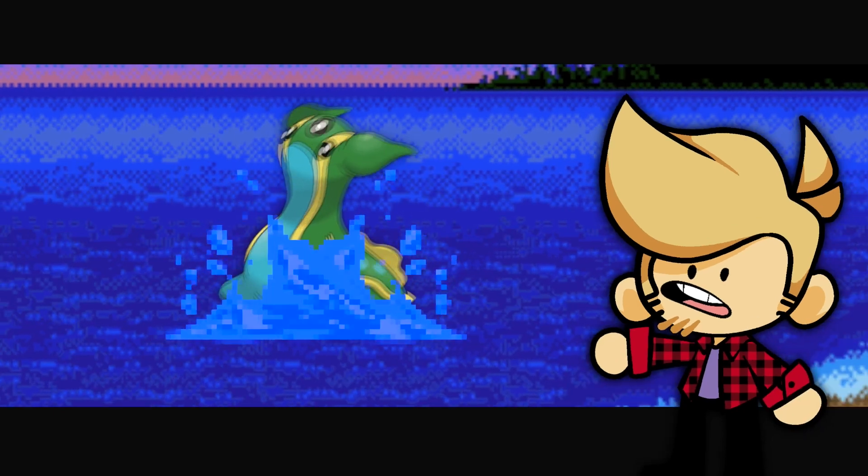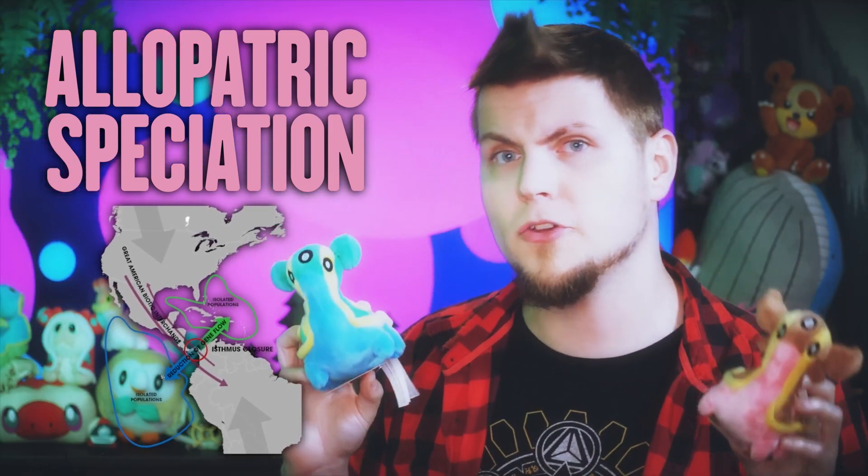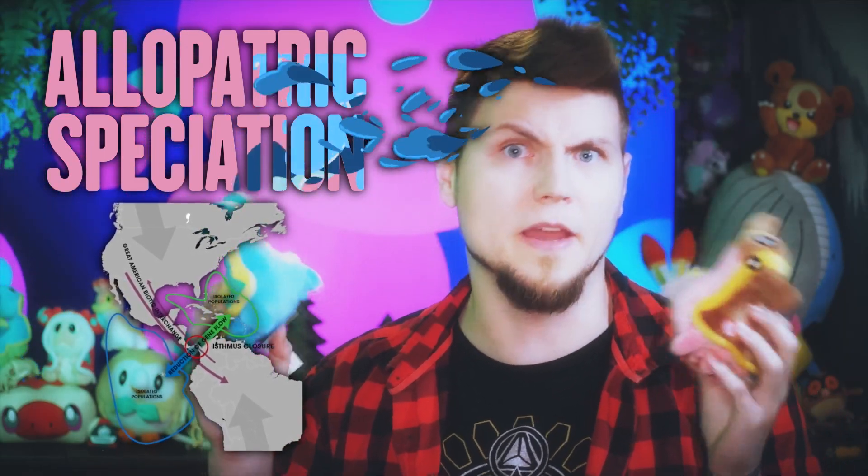And then Mount Coronet formed the way mountains and volcanoes form naturally. Well, that's too deep and lore-heavy for a Gastrodon video. So let's stick with them. This whole concept of different forms being split like this is called allopatric speciation, and it's a big driving force in evolution — probably the main kind of evolution you think of when you think of evolution.